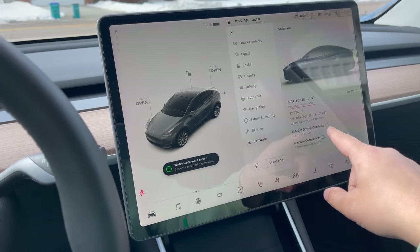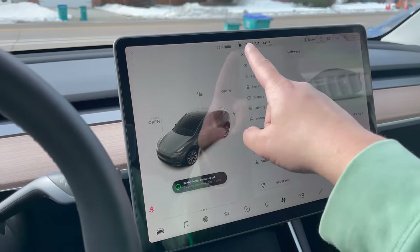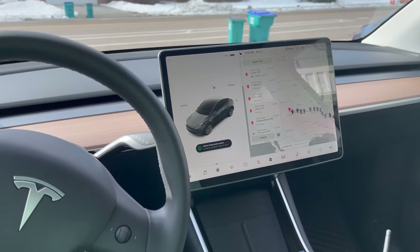Let's take a look at some stats. We have 22,000 miles on this thing. Model Y Performance, ready to rock and roll.